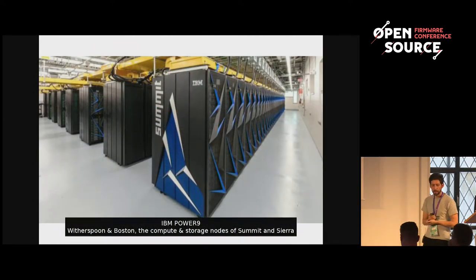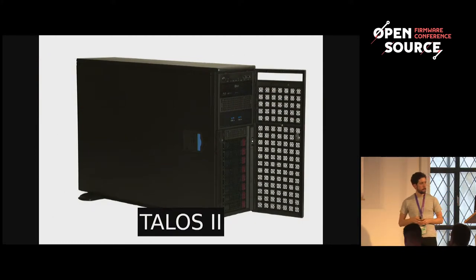This year IBM launched its Power9 series of chips, in particular the Witherspoon and Boston machines — the AC922 — also on OpenPower and therefore running PetitBoot. You've probably heard these are the compute and storage nodes on Summit and Sierra, the two new US supercomputers that recently took number one and number three on the Top500. Getting away from huge server stuff, the Talos 2 from Raptor Technologies is also an OpenPower Power9 machine, pretty much our best example of a desktop workstation form factor.